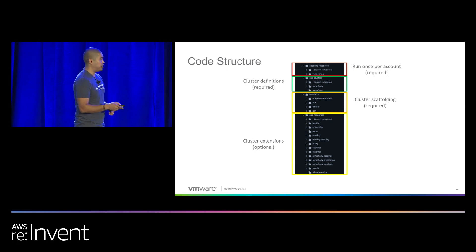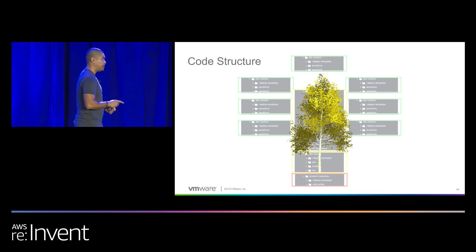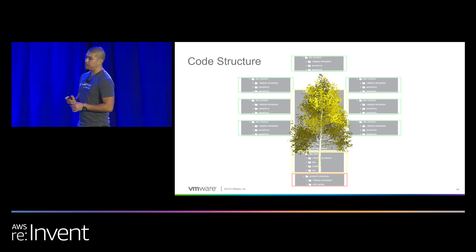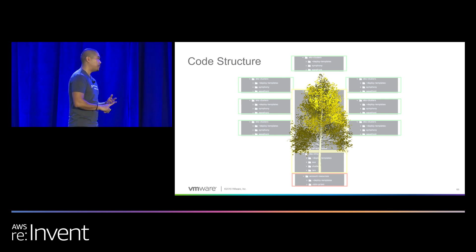The last section in green — those are actually the leaves. These configurations are what make your clusters unique from each other: the cluster name, the CIDR, and what region it's in. The CIDRs are different because we want to leave the ability to peer these clusters to each other should we have to — the architecture might change, and a business ask might say I need this EKS cluster to talk to this EKS cluster. That's why the CIDRs are different.